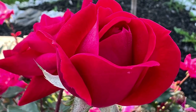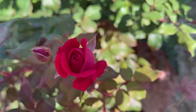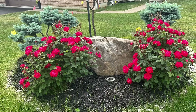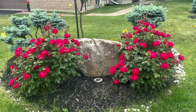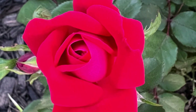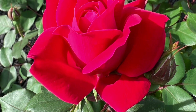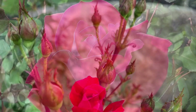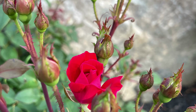Double Knockout Roses are like the ultimate hack for adding beauty to your garden without the hassle. They're these gorgeous double petal roses that bloom like crazy from spring until the first frost, so your yard is always looking vibrant. The best part? They're practically indestructible — they shrug off diseases like black spot and powdery mildew, which can be a headache with other roses.